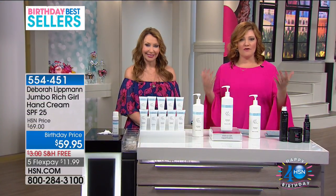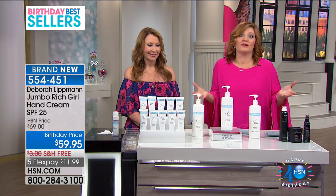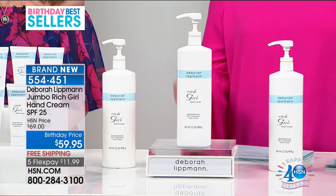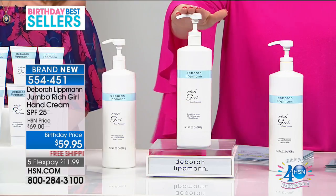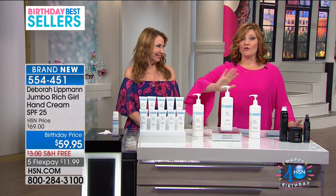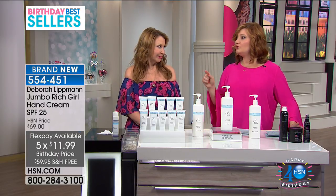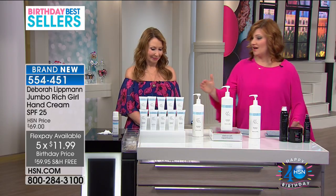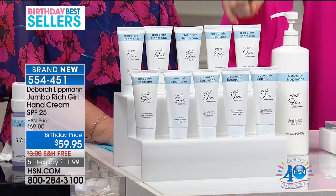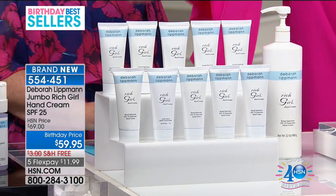Because it's our birthday, we have lots of birthday bestsellers. A birthday bestseller means throughout our 40 years of history we've had key iconic products that customers have loved, embraced, and can never live without. This Rich Girl Hand Cream is one of them. We revealed the price at $59.95 at the top of the hour — it has not been seen in two years and now it's back for birthday month at the best price we've ever offered. Free shipping and five flexible payments of $11.99. You took almost 11 full sizes of the regular hand cream that sells for $28. That's $280 in the jumbo size.